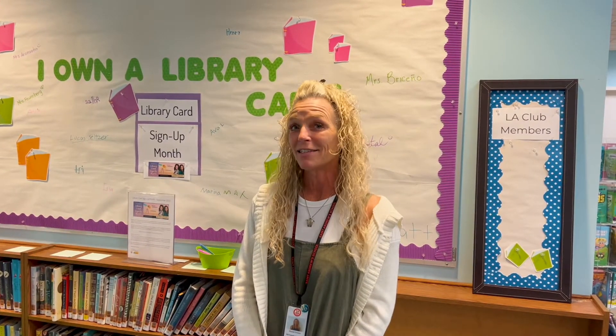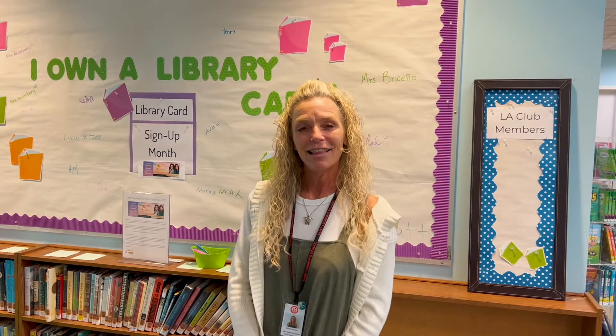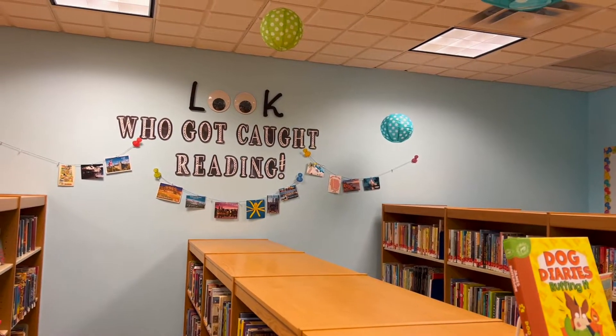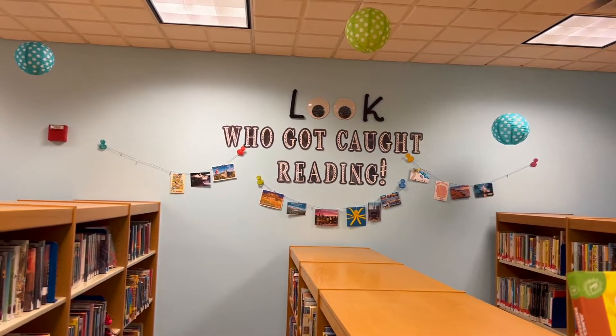As a former public librarian, there is a program that's near and dear to my heart: ALA's Sign Up for Library Card Month — ALA, the American Library Association. I have two students here sharing with you how they received their library card.